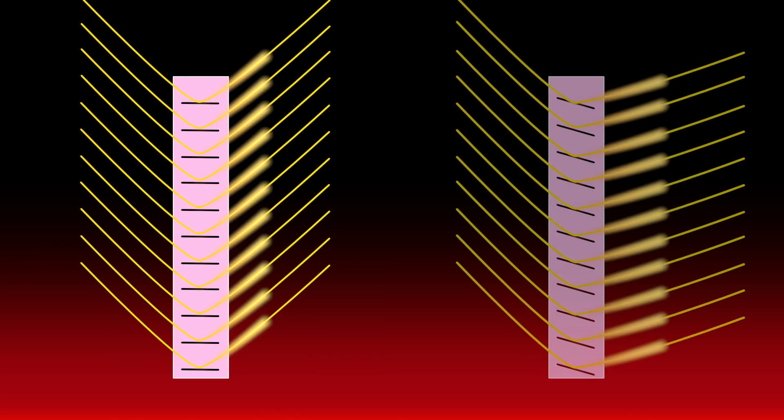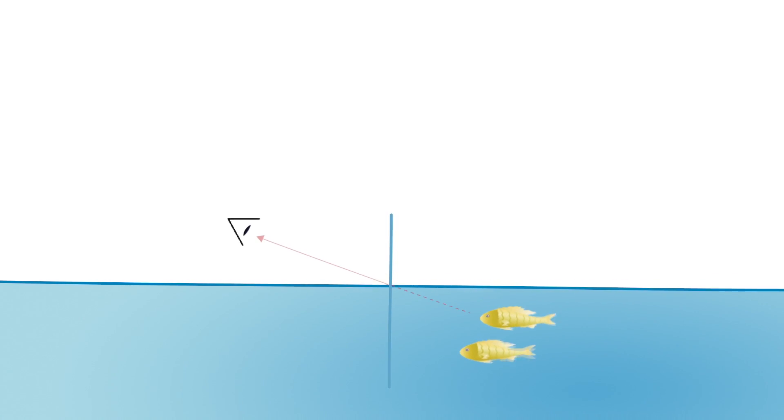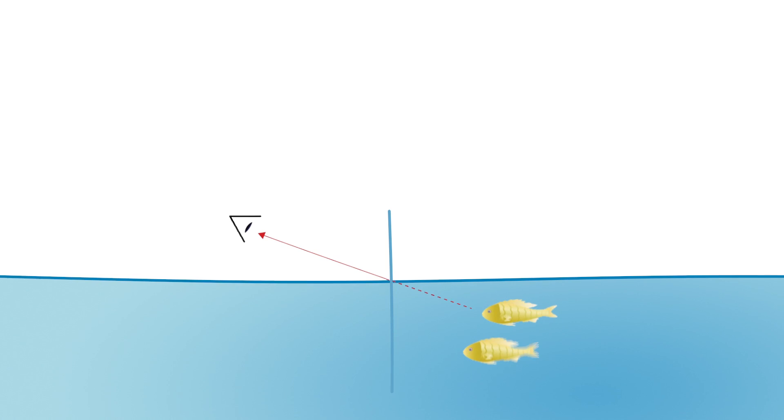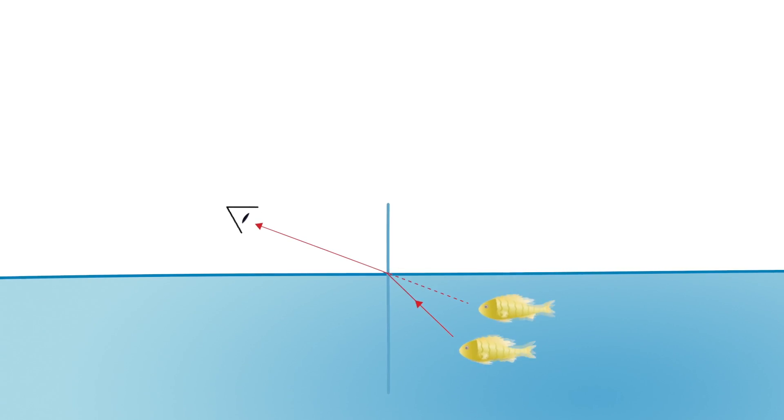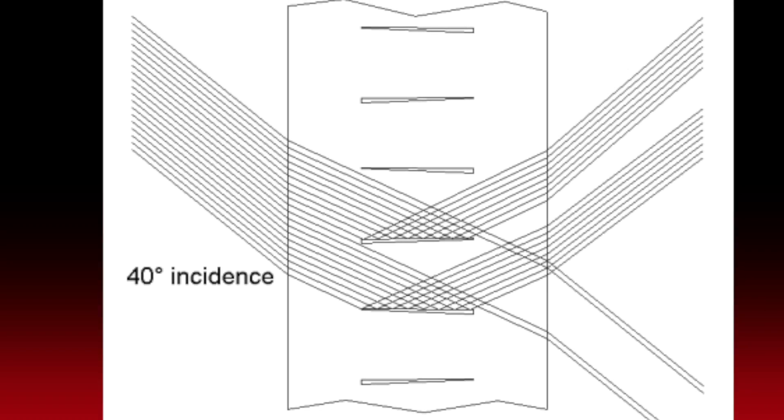It works by bending light and directing it to the ceiling where it can be redistributed to the indoor environment. Just like a fish in a pond, it's not really where it appears to be because light bends traveling from air to a denser medium like water. Our film has chambers of air so that the light traveling through it bends going from air to polymer.